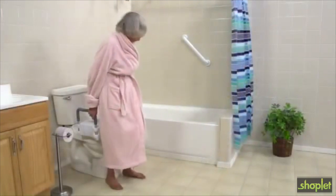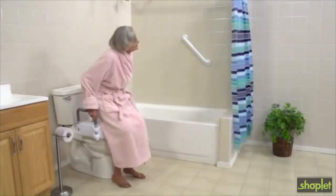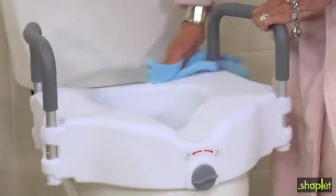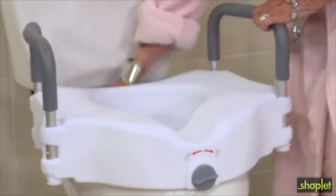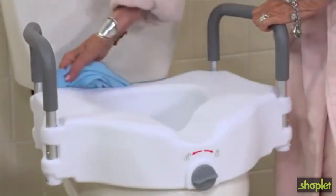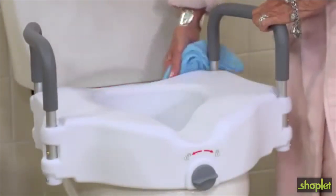The elevated seat is also safer for the caregiver providing assistance by reducing risk of strain. Because the seat is easy to clean and requires no tools for installation, many people can choose to take their seat with them when they go on trips or need to be away from home for an extended period of time.